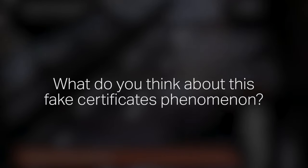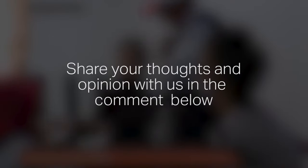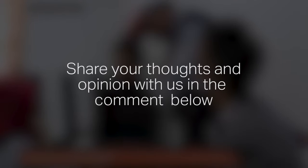What do you think about this fake certificates phenomenon? Share your thoughts and opinions with us in the comments below.